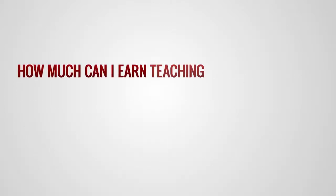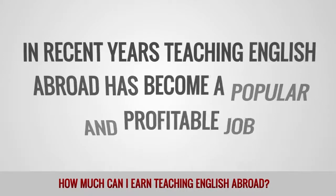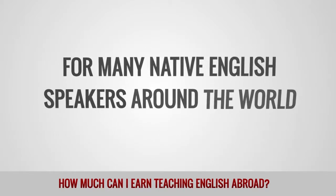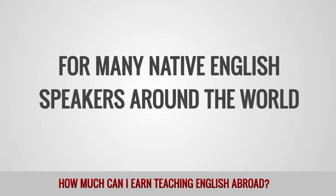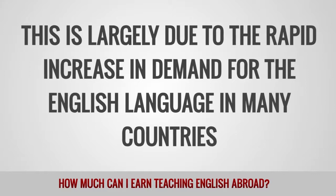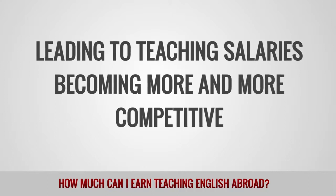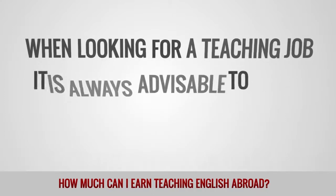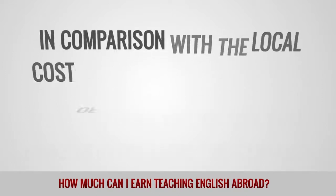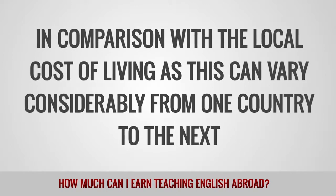How much can I earn teaching English abroad? In recent years, teaching English abroad has become a popular and profitable job for many native English speakers around the world. This is largely due to the rapid increase in demand for the English language in many countries, leading to teaching salaries becoming more and more competitive. When looking for a teaching job, it is always advisable to weigh up the salary on offer in comparison with the local cost of living, as this can vary considerably from one country to the next.